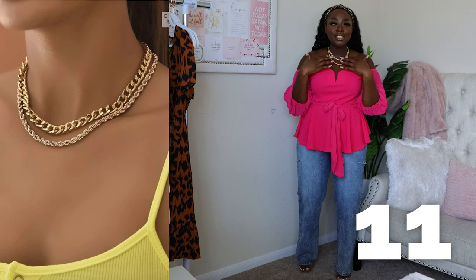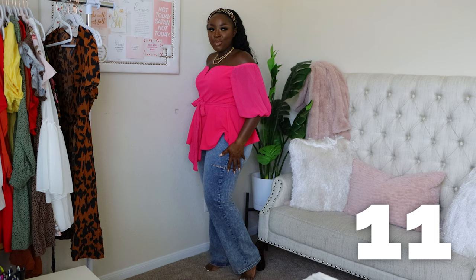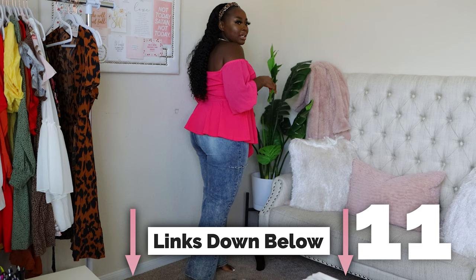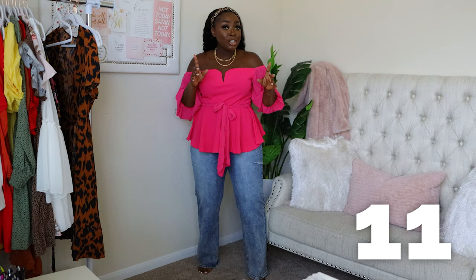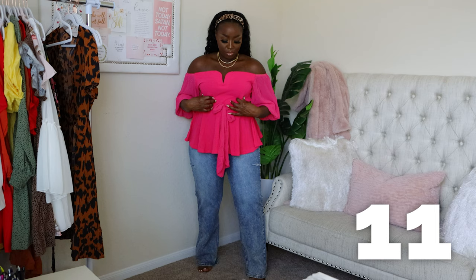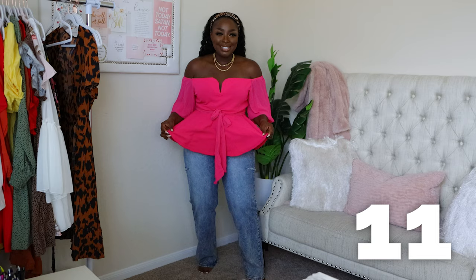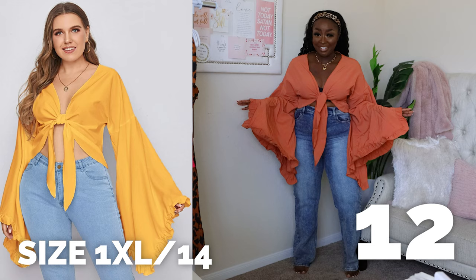I also bought two necklaces to show you - they're separate so you can wear them individually. I wouldn't wear both together, there's a lot going on, but I just wanted to show you. I like this pink top - the tie belt is separate and the jeans are from Fashion Nova. You could do shorts, wide leg pants, or a floral or striped patterned pant to take it up a notch. I love that this top has a wire in the bust so it stays put. What do you think - would you wear this peplum top?